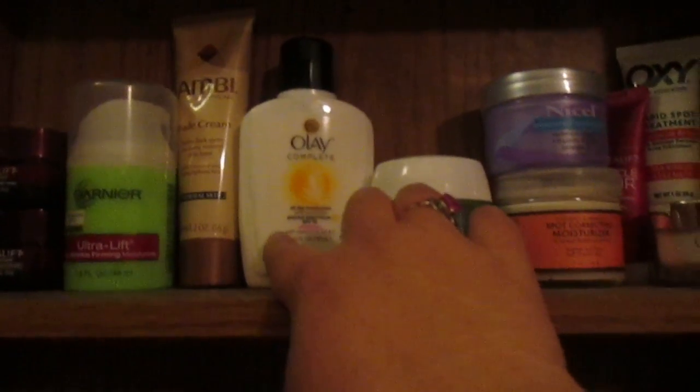I have my favorite here which is the Olay Complete moisturizer. I have this by Garnier, and then I have my new seal and my soft moisturizer. I have my Oxy spot treatment, my L'Oreal Miracle Blur, and I have this little bitty one of Olay.